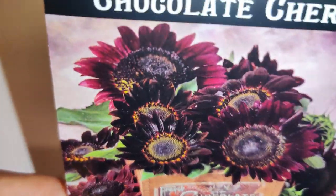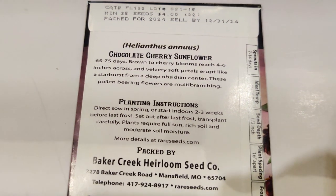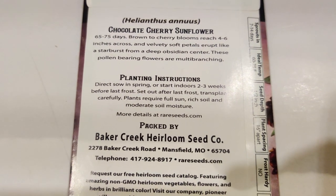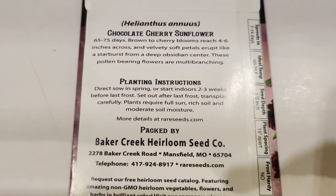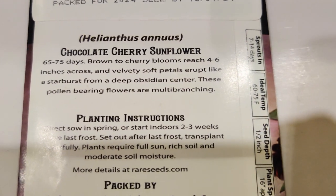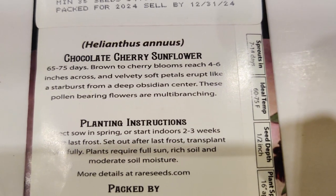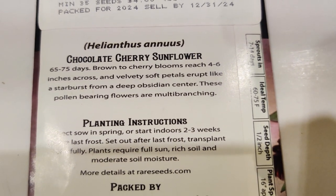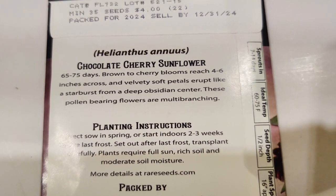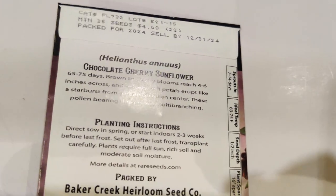Here's Sunflower Chocolate Cherry — it looks so pretty and I'm glad they gave me this one, as I've been wanting to buy it. It's a cherry-colored bloom, four to six inches across with velvety soft petals — great for pollinators and multi-branching, so many flowers on one stalk.